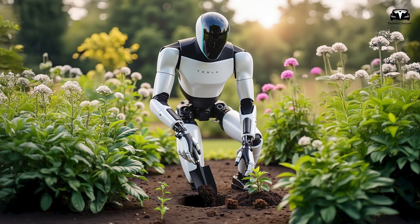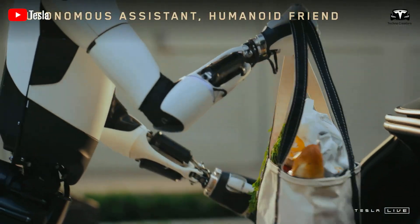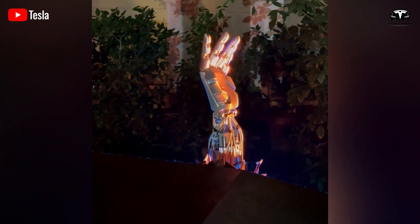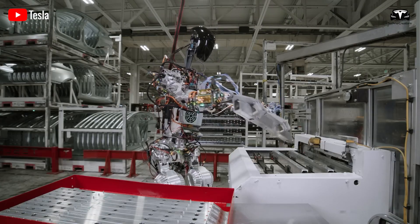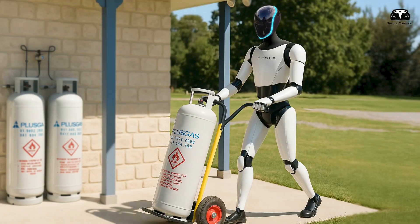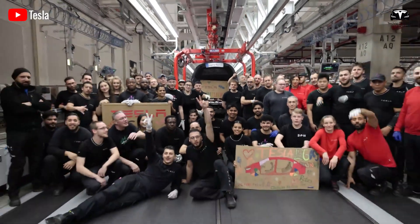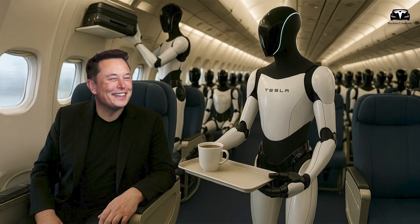Performing garden maintenance showcases Optimus' outdoor capabilities. With planting and watering, Optimus uses GPS and environmental sensors to optimize garden care. Its hands, with 25 degrees of freedom, handle delicate plants without damage, while its AI analyzes soil moisture and nutrient levels to adjust watering schedules. Combined with its durability against weather conditions, this makes Optimus a gardener's dream, reducing manual labor and improving plant health. This task also extends Optimus' utility to environmental management, a theme that recurs in many of its capabilities.